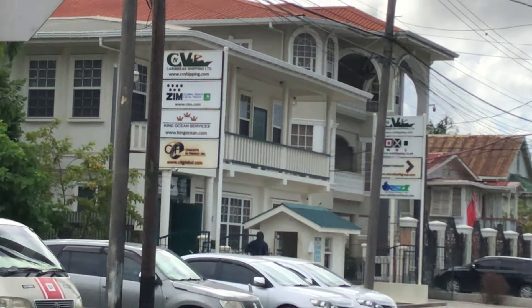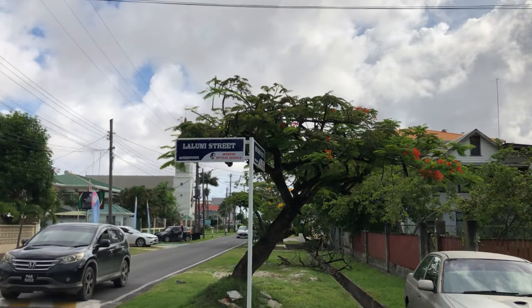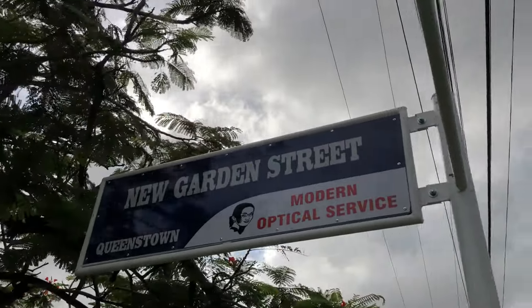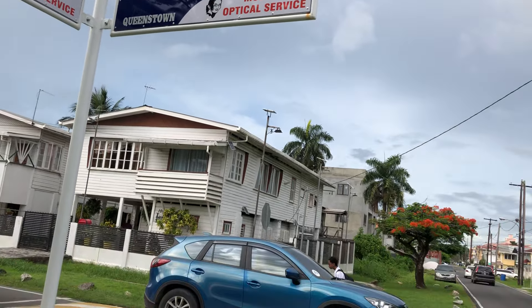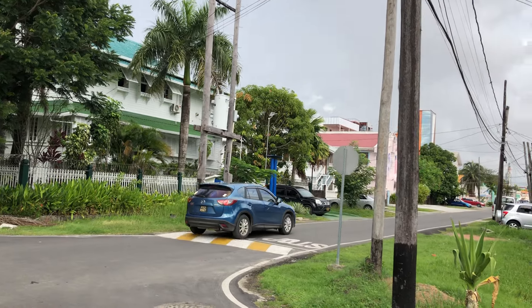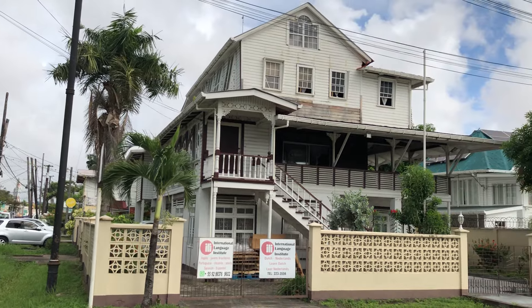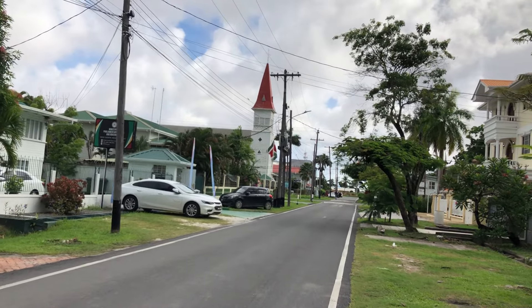This is Laluni Street. There are some new buildings and new construction on Laluni Street — these are larger buildings, but they're residential and three floors tall, so they require a certain amount of structural consideration. That's Laluni Street. New Garden Street and Laluni Street. Looking back at New Garden — the next street in that direction is Oronoke Street.